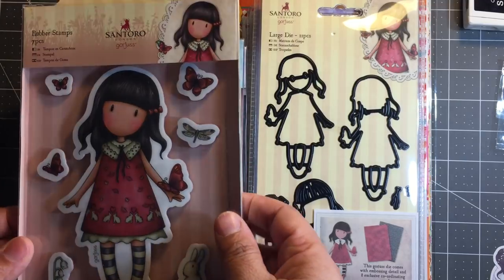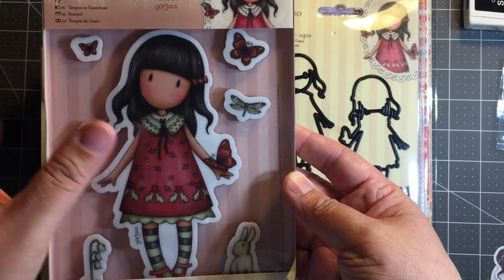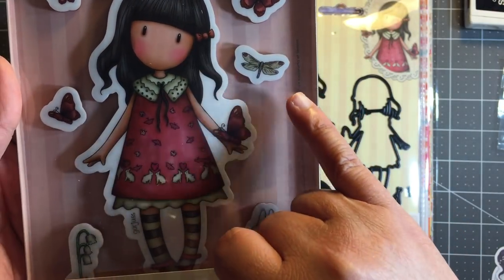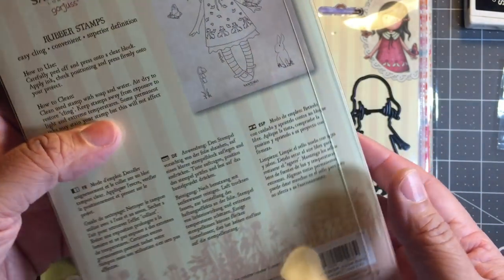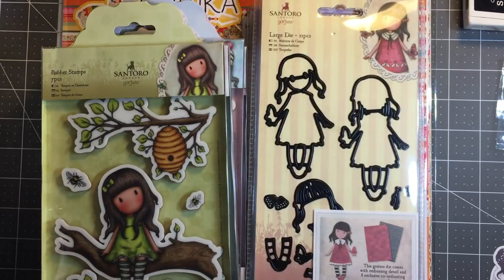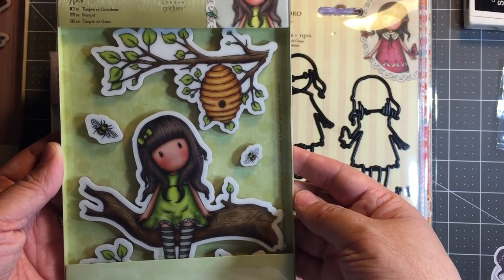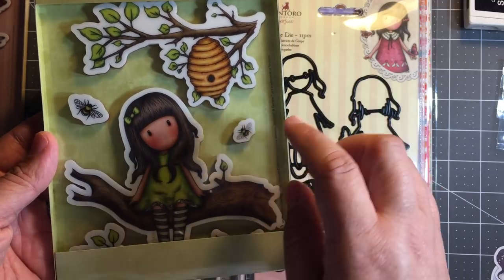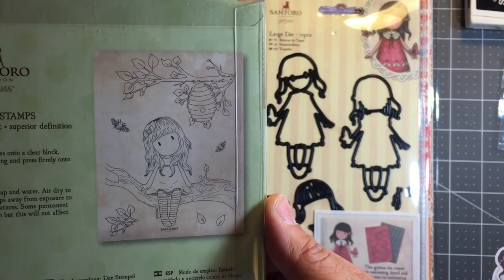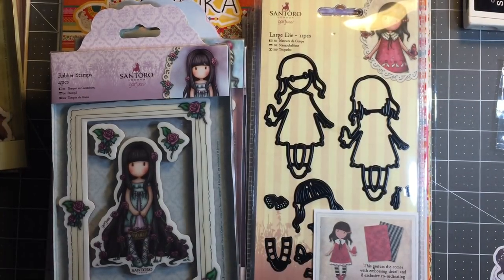Let me show you the stamps because they are absolutely beautiful. This one is called 'Time to Fly' — gorgeous stamp. We have the girl with little images of butterflies and bunnies on her dress. We also have butterflies, dragonflies, a little bunny, and some flowers. Next I have 'Little Leaf' — absolutely gorgeous, and this is seven pieces. She's sitting on a tree limb with a beehive up top.